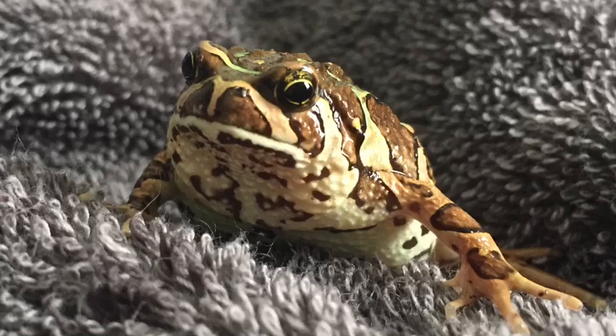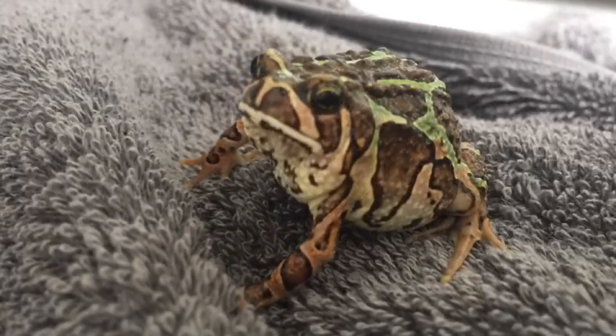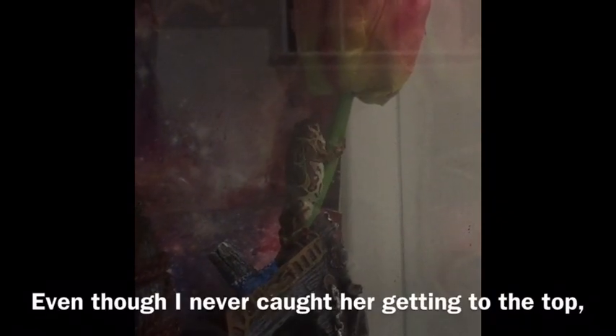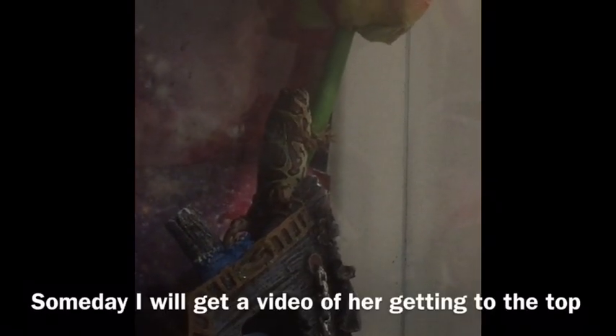Remember in my previous videos about Nebula, the Madagascar Rainfrog, and how I said how somehow she climbs up that flower? Well, I've always been trying to figure out how, and I've always been trying to catch her climbing it, and I kind of did. You can see how she's kind of trying to climb up. I wasn't able to get her getting to the top because she never actually made it to the top — I changed the position of the flowers after I cleaned her cage. But at least I kind of know that somehow she stretches up there and climbs up.